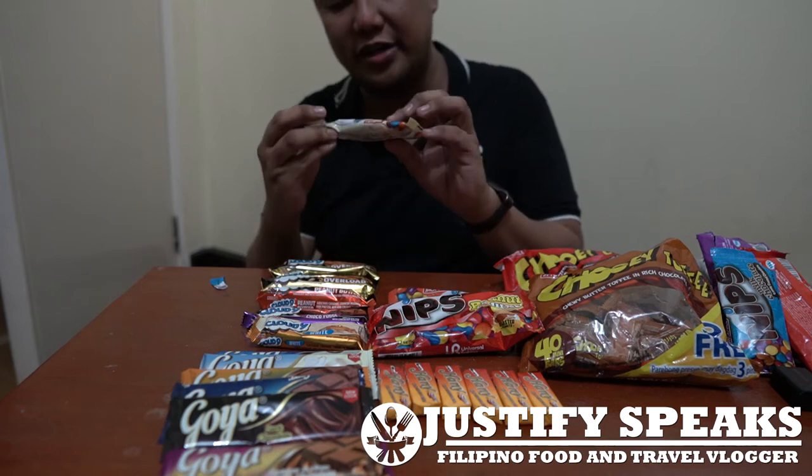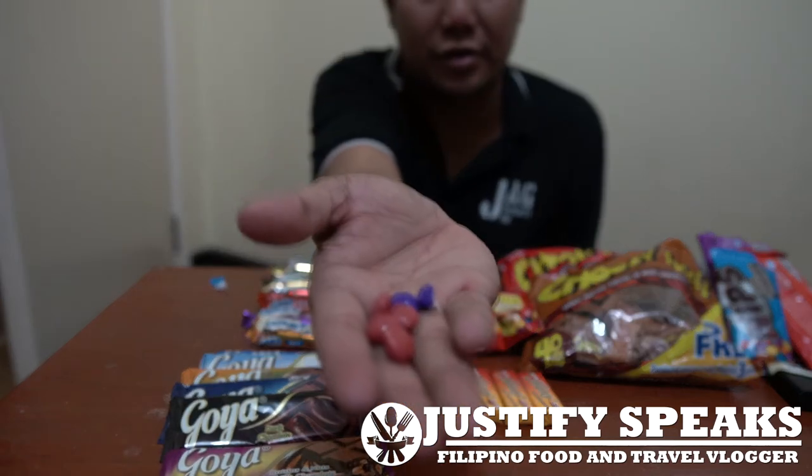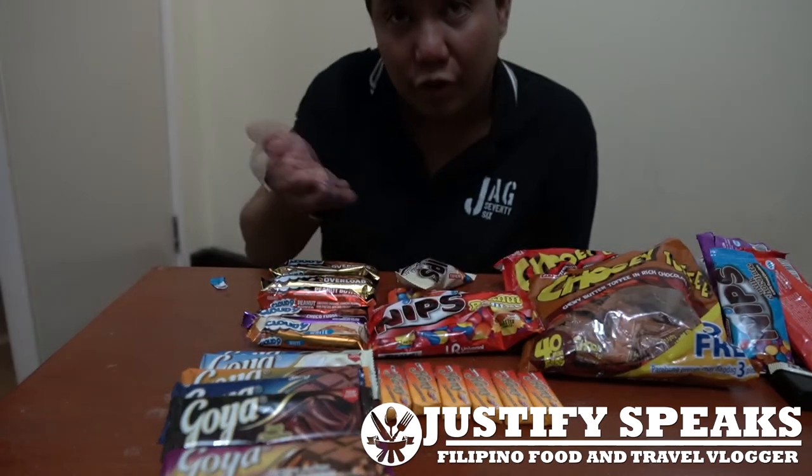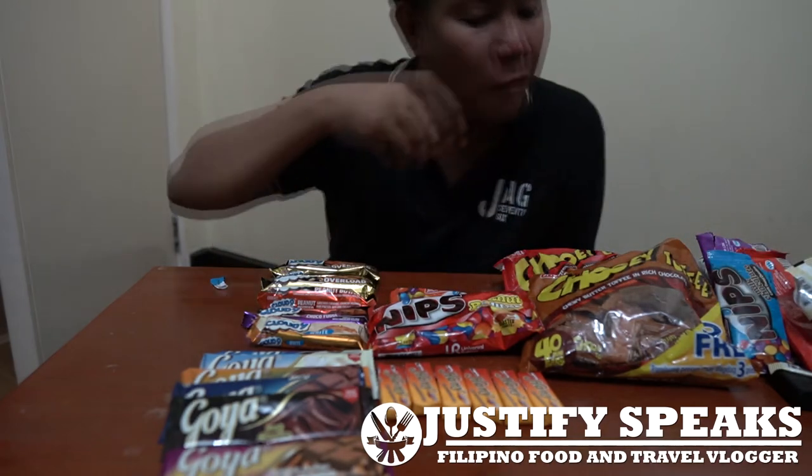So let me try the Nips white chocolate. It also has colors — white chocolates. Not a fan.